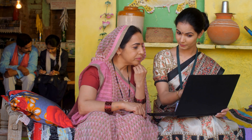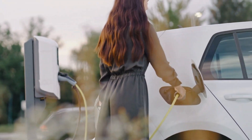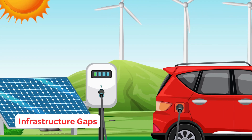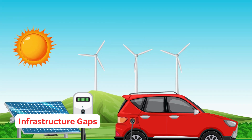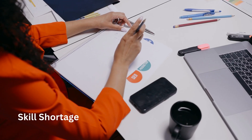Lack of awareness: in smaller towns and developing regions, many people still don't know about solar options, EV charging, or sustainable practices. Infrastructure gaps: EV charging stations, solar grids, and green buildings are still limited in number. Scaling up is crucial.